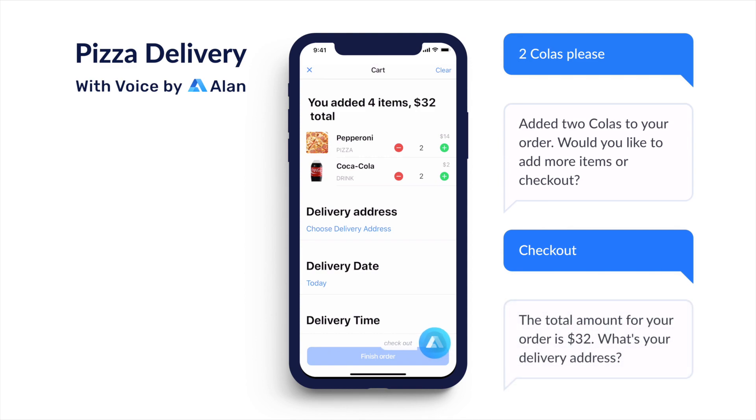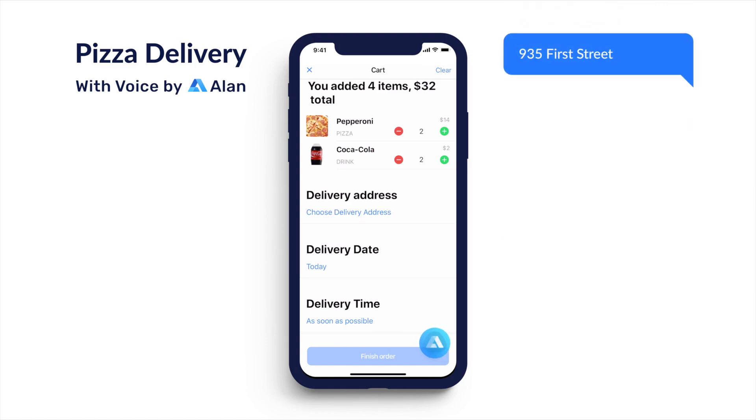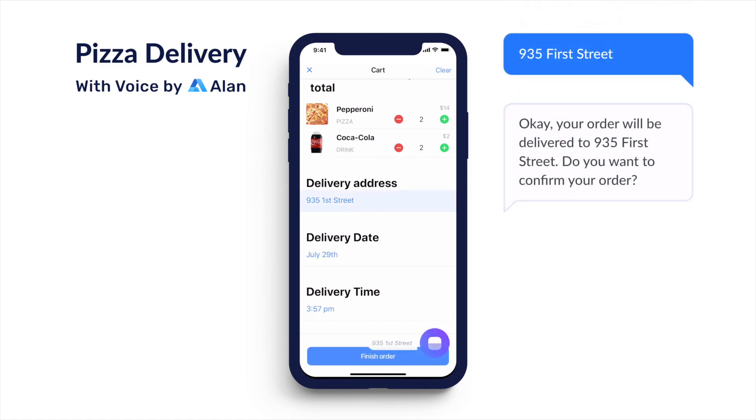Check out. The total amount for your order is $32. What's your delivery address? 935 First Street. Okay, your order will be delivered to 935 First Street. Do you want to confirm your order?